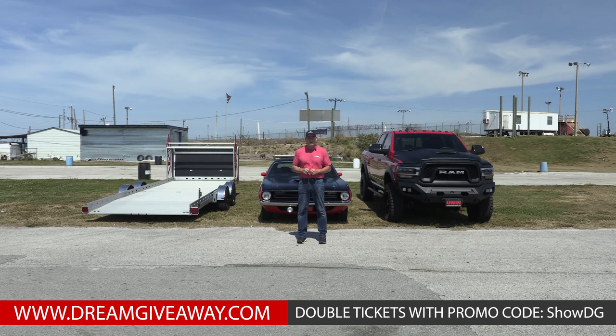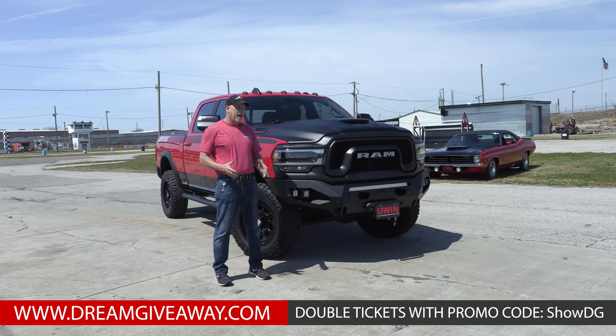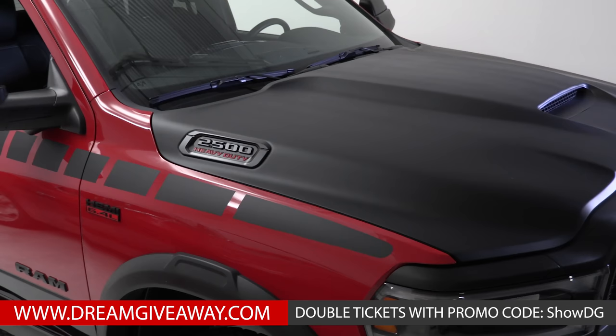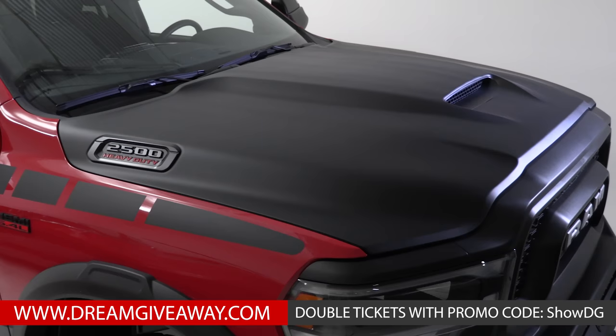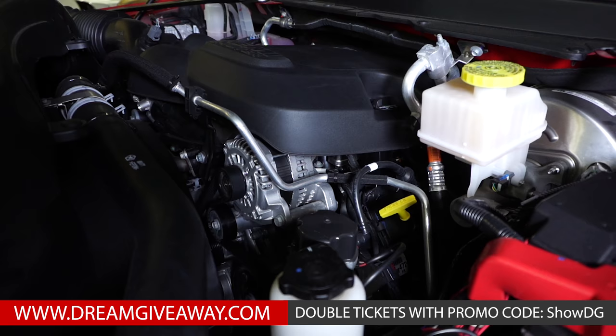Standing here next to this beautiful 2019 Dodge Power Wagon — it's a full custom vehicle. We've changed so many things, so I'll walk through a few of them. First thing you notice is the hood: this is a one-off custom hood made to mimic the AAR Cuda that goes with this package. Underneath this hood is a 6.4-liter Hemi motor that makes 410 horsepower and 429 pound-feet of torque.